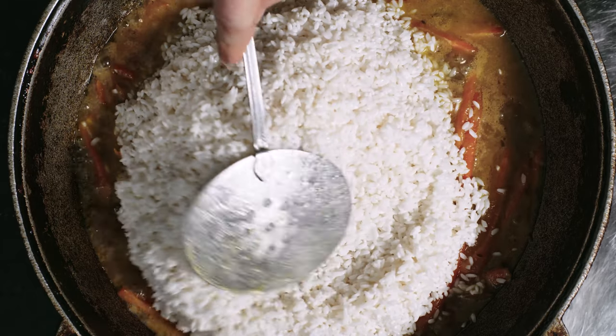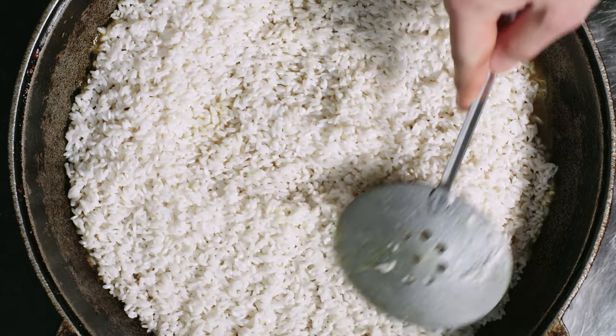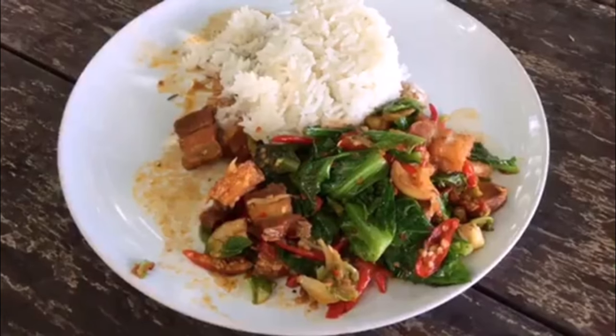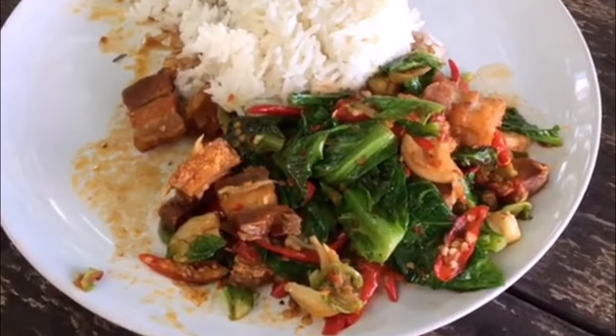2. Rice. Rice is a staple food that can last for decades if stored properly in a cool, dry place. It's versatile and pairs well with many other foods, making it a great foundation for countless recipes. Opt for white rice over brown, as it has a longer shelf life due to its lower oil content.